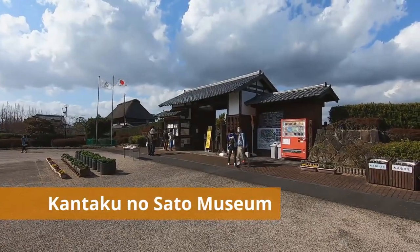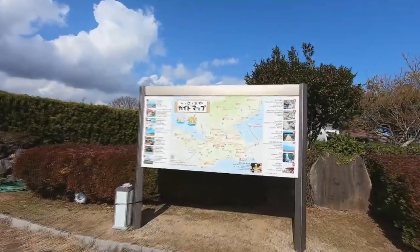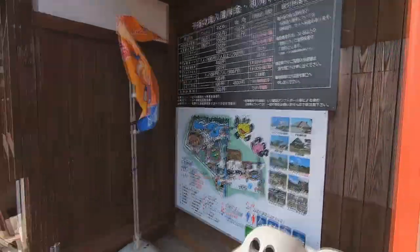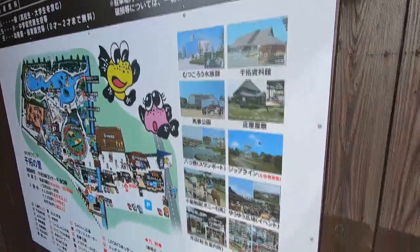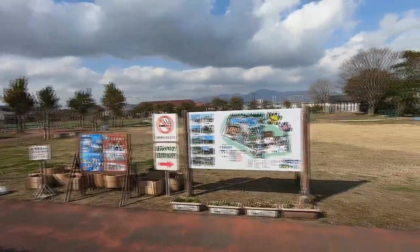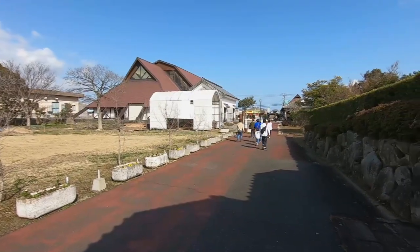I'm now at the entrance to Kantaku no Sato Park near Isahaya. This park is a popular spot for locals and tourists alike. This is a large guide map in front of the park gate. Among many attractions here you'll find a museum, a small aquarium, and a small petting zoo. The yellow and pink cartoon characters on this sign are Mutsukuro — air-breathing mudskipper fish that live in Ariake Bay. Today I'm only going to show you around that large building on my right with the red roof: the Kantaku no Sato Museum, or Hakubutsukan.